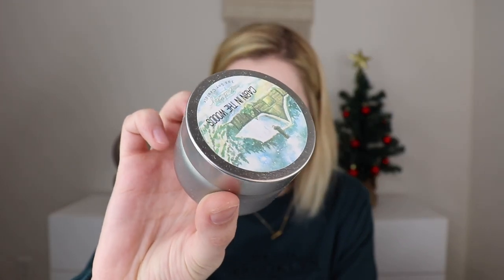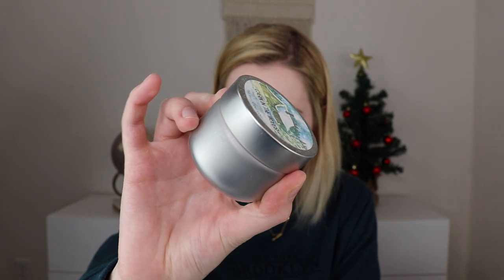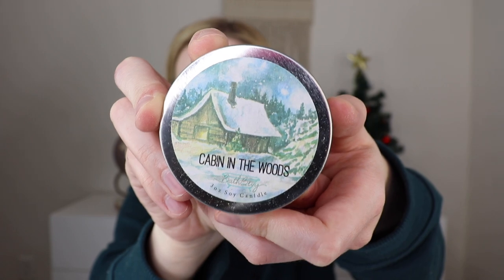The next thing is a candle. Whenever you get a candle it also comes with a pack of matches. This is the Cabin in the Woods three-ounce soy candle — a twist tin candle by Valley Candles. These candles are handcrafted in small batches with 100% American-made soy wax. Cabin in the Woods is a woody scent with top notes of amaretto and powder, a heart of tonka bean and balsam, and a burn time of 10+ hours. It's kind of light and fresh — a good scented candle.